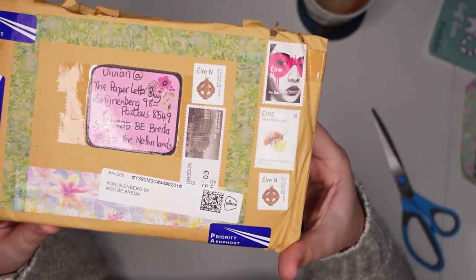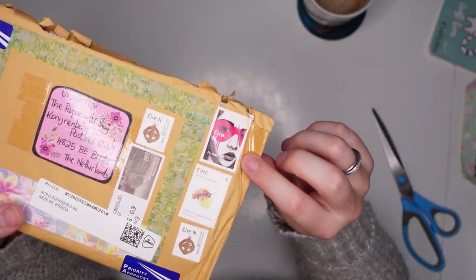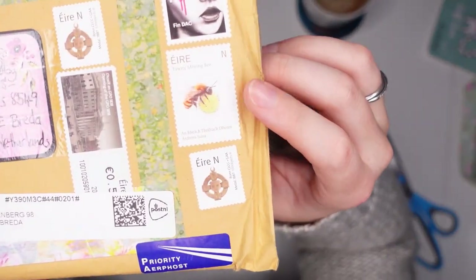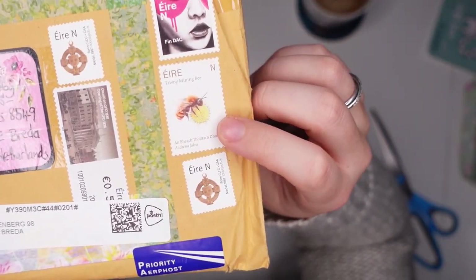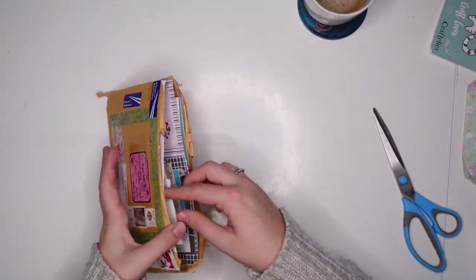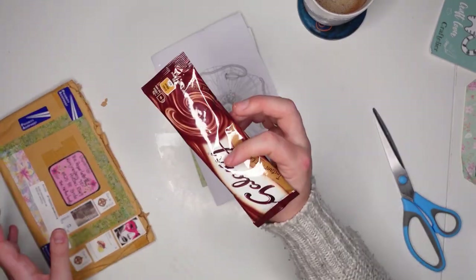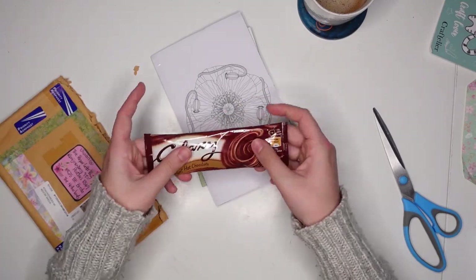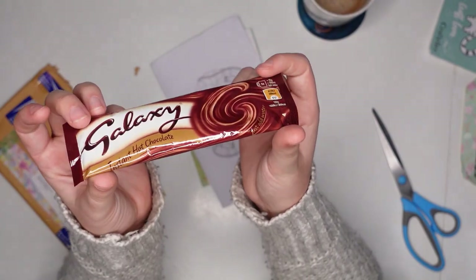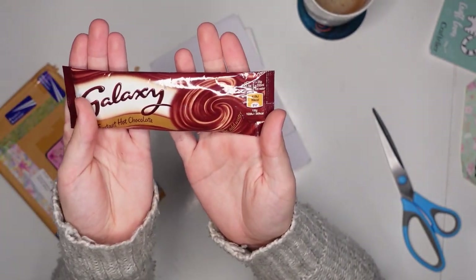Next up is this colorful envelope from Jane. When I was taking a picture, the camera actually tried to auto-focus on the face of this stamp. And how gorgeous is that V stamp once again — my camera thought this was an actual person! She sent me a package of instant hot chocolate.